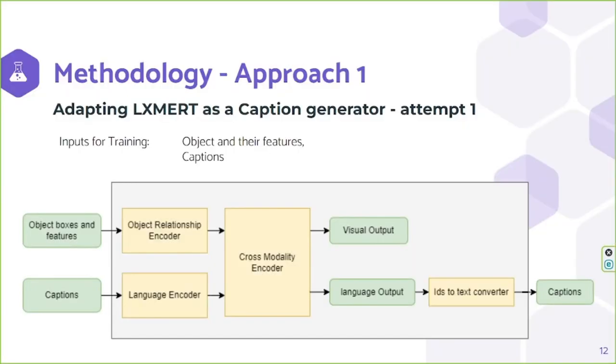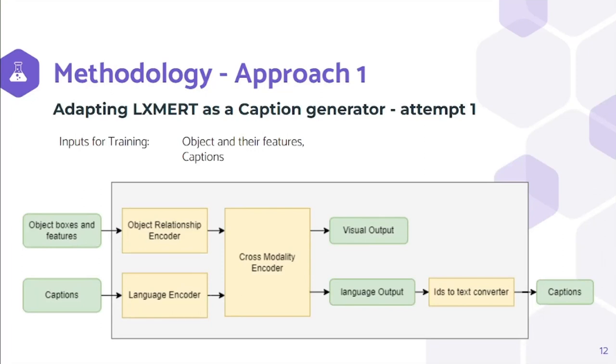We made two attempts in the first approach. In the first attempt, we modified LXMERT so that its language encoder takes captions as input while the object relationship encoder takes objects and features from the images as inputs. The sequence of IDs corresponding to the words of the vocabulary is the output of the model, and the final output is the sequence of words converted from IDs. Here we try to utilize the special attention-based cross-modality encoder to map the relationship between objects of the images and the captions.